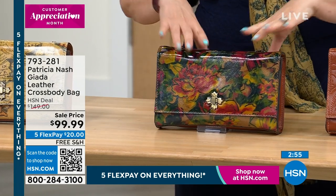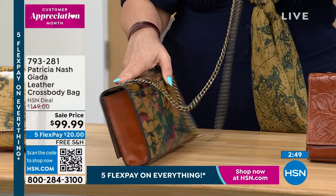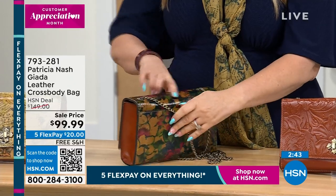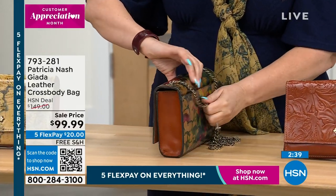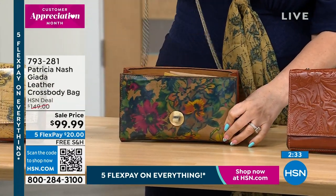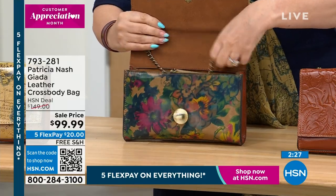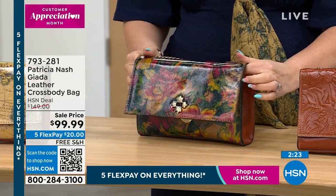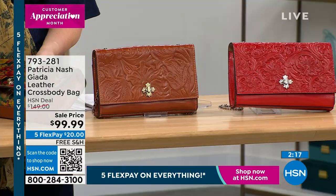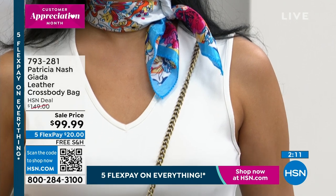Fabulous bag, ladies. I love it in this tooling — this is a beautiful British tooling pattern on several of them. And then the summer drawing and the European map is just iconic. Last call on the European map — I have 12 left. This is $50 off. I have 347 bags across the board. You get it home for $20 on FlexPay, with free shipping and handling.